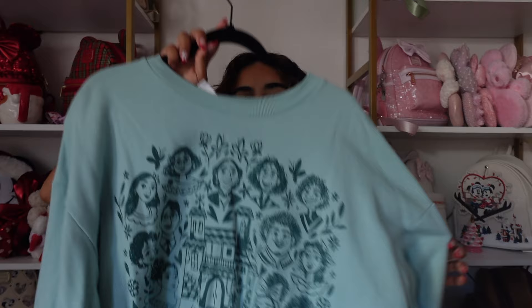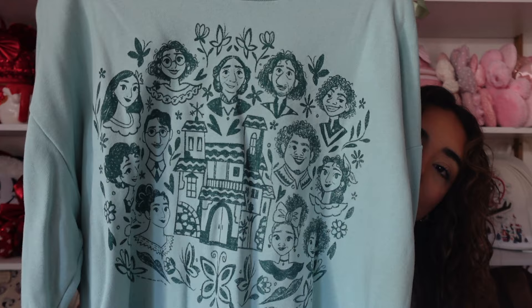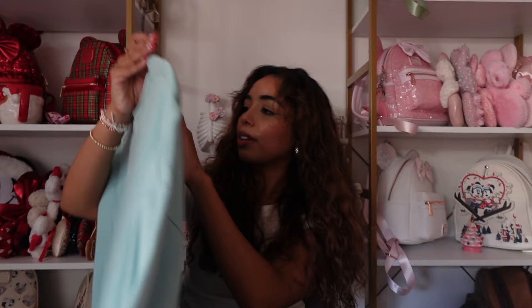Next is an Encanto sweatshirt from the parks. I love Encanto, so even though this color isn't something I usually wear, the design is just so cute to me — it has literally every single character from the film with little flowers and Casita in the middle.